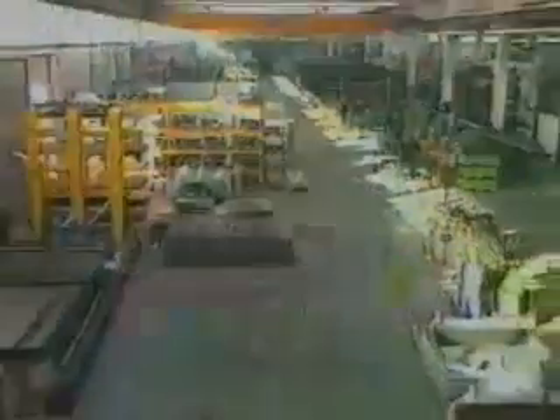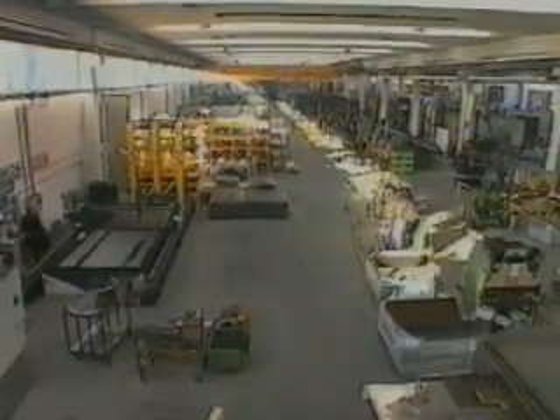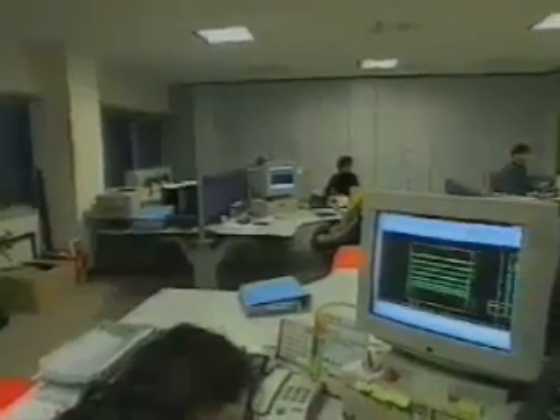Sviluppato su una superficie complessiva di circa 50.000 m², di cui 25.000 m² coperti, distribuiti tra uffici, laboratori, magazzini e produzione.